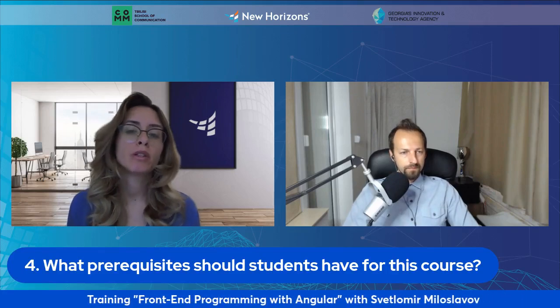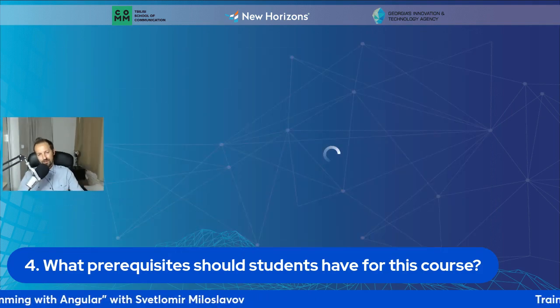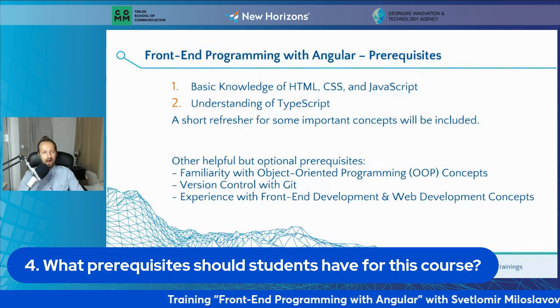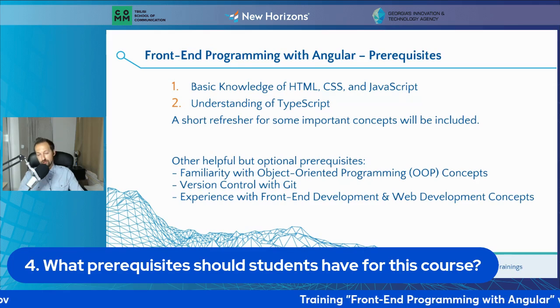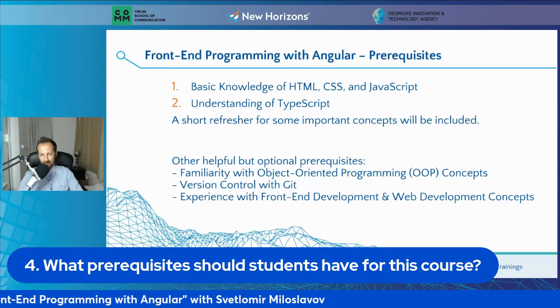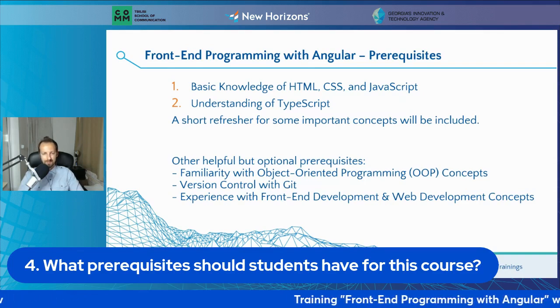What skills should potential students already have to get the most from this course? We're looking for some basic knowledge of HTML, CSS, and JavaScript — those are quite important. You don't need to be an expert, but you need to know enough to find your way around the code we're going to be working with. Some understanding of TypeScript is also quite welcome. In the very first lecture, we're going to do a few short slides with a refresher on some of the most important advanced JavaScript features we'll be using in Angular all the time, and we'll also talk a bit about TypeScript.